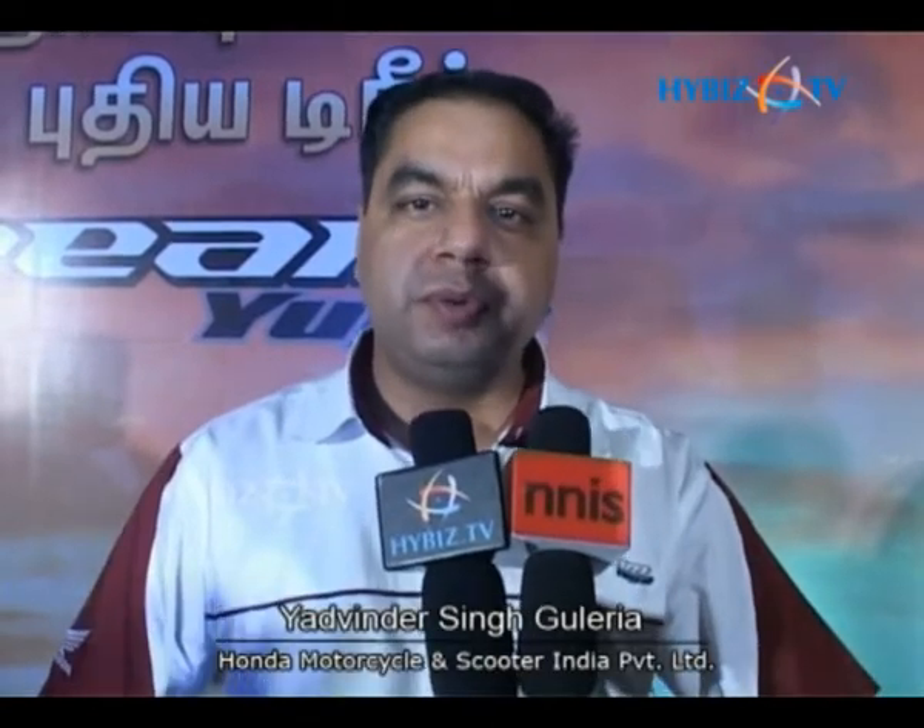Today in Tamil Nadu we are launching the Dream Yuga, a 110cc motorcycle from Honda. This is the first motorcycle which we call an introduction offer by Honda in the mass motorcycle segment.